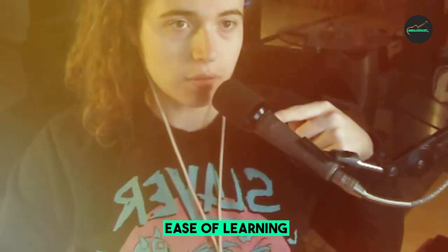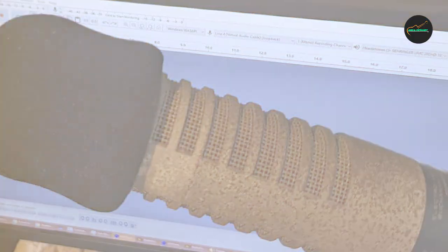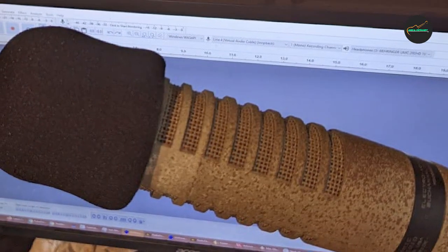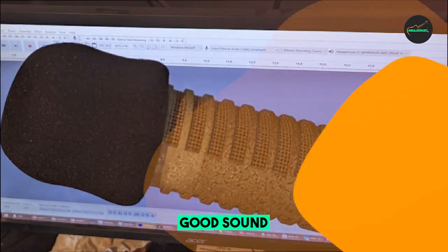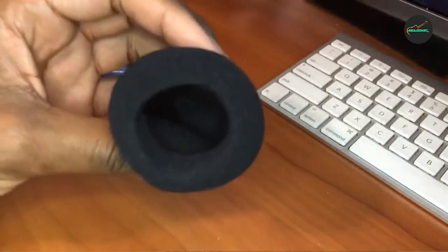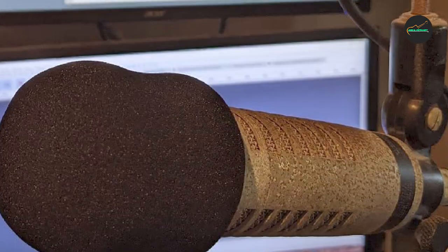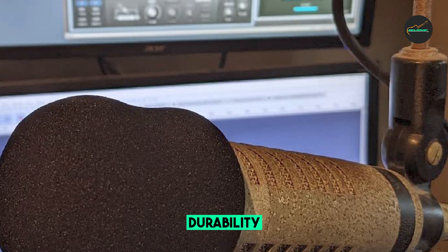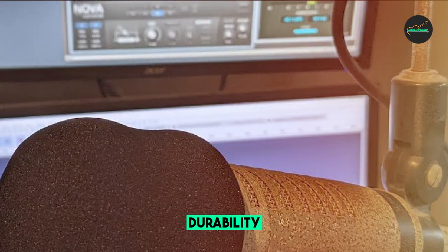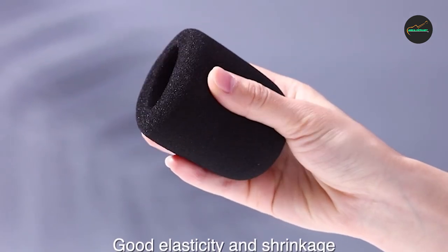Here are some pros and cons of the Mudder Foam Mic Cover. Pros: affordable, durable, easy to install and remove, effective at reducing wind noise and other unwanted sounds, and does not affect recording sound quality. Cons: can be a bit difficult to put on and take off at first, and may not fit all microphones perfectly. Overall, it's a great value — a simple and effective way to improve your recordings. I highly recommend it to anyone who uses a handheld microphone.